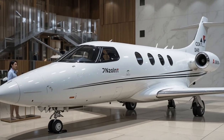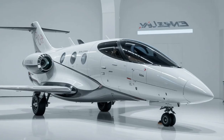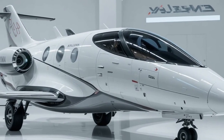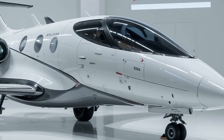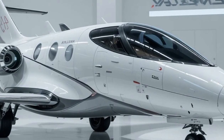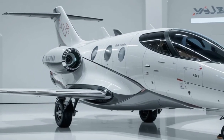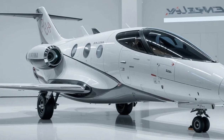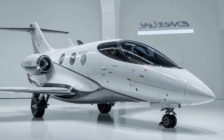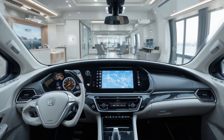One of the standout aspects of the HondaJet Echelon is its range, expected to be around 2,600 nautical miles. This allows the aircraft to fly routes such as New York to Los Angeles or London to parts of the Middle East with fewer stops. The jet is also expected to cruise at speeds close to 450 knots and operate at altitudes up to 47,000 feet, helping it fly above most weather and commercial traffic for a smoother, faster journey.